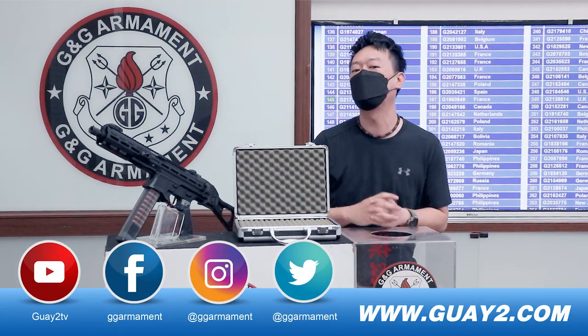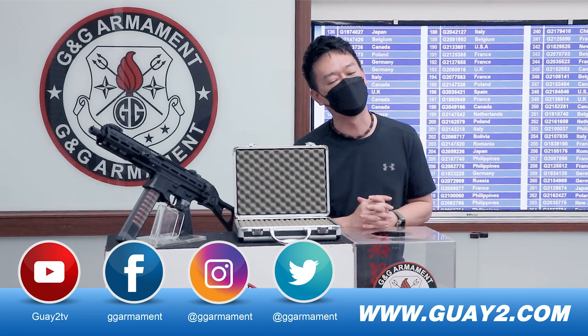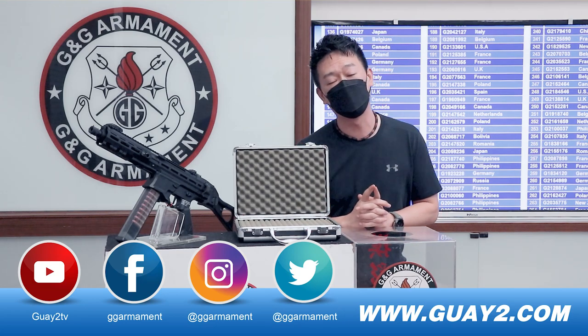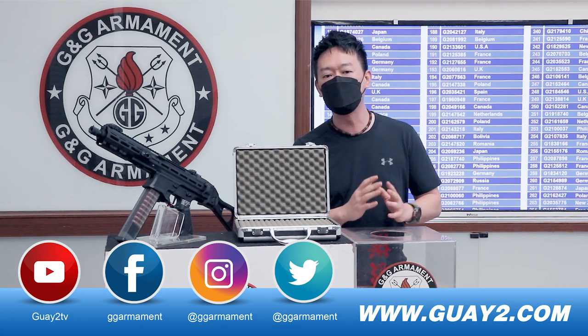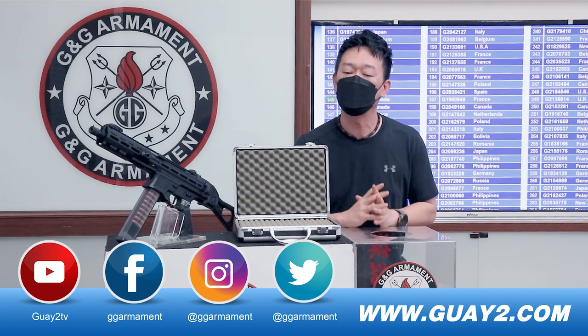All right, congratulations. We have a winner for our PCC45, number 145 from Canada. Congratulations again, and remember to check your email box if you are the winner. If you haven't received any contact from G&G Elements, please contact us if you are the winner.